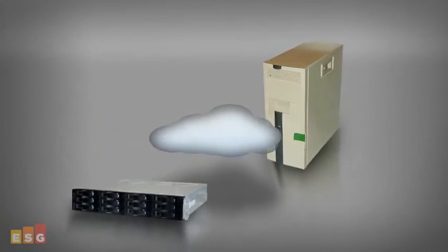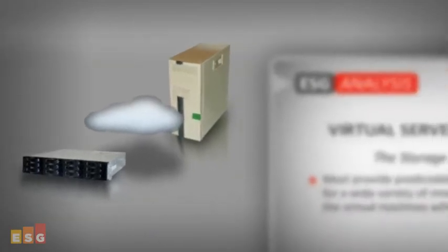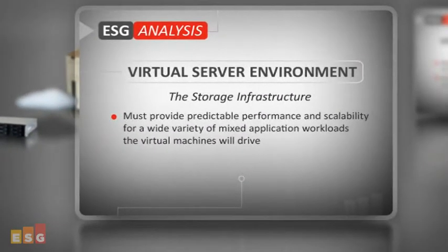And then there's the performance aspect. The storage infrastructure must provide predictable performance and predictable scalability for the wide variety of mixed application workloads the virtual machines will drive, with a variety of IO patterns — for example, small, large, sequential, or random operations.